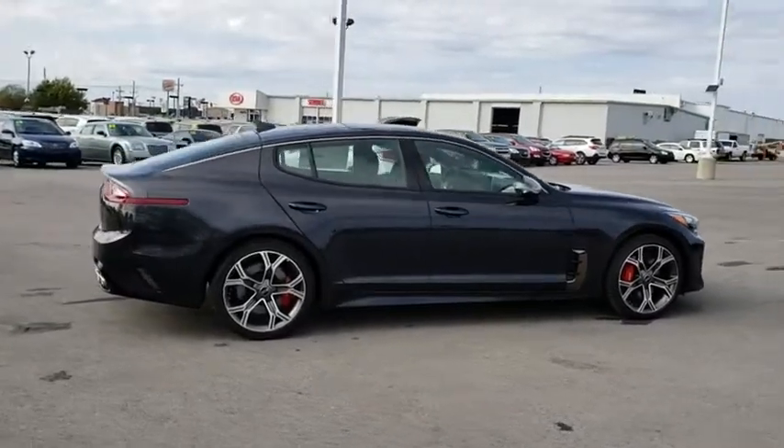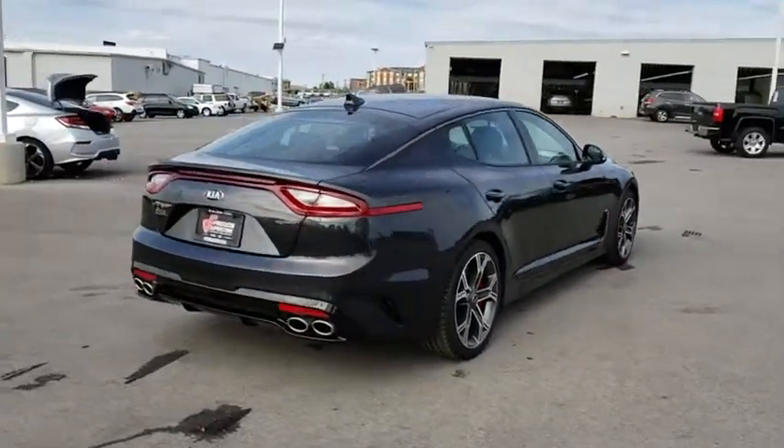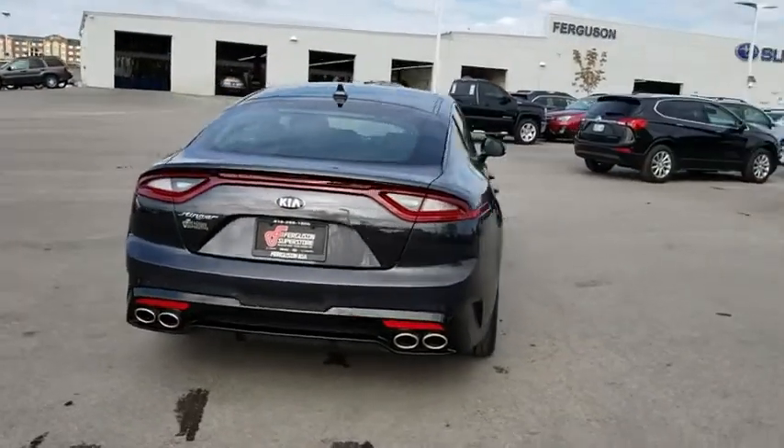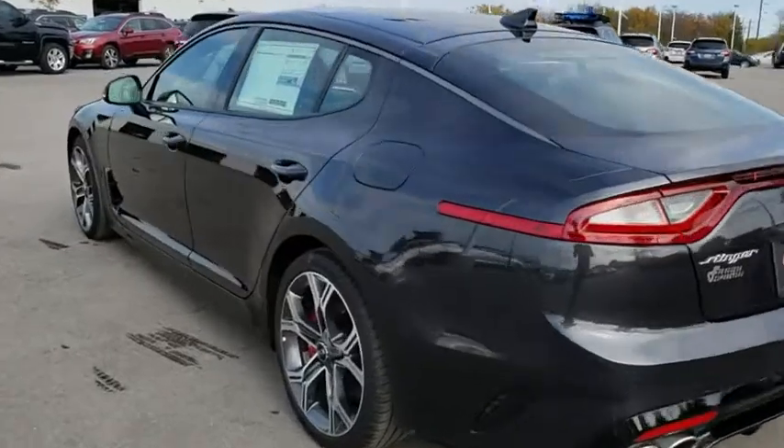Stability control, navigation system, traction control, steering wheel audio controls, power passenger seat, power liftgate, keyless entry, anti-lock braking system, remote engine start, lane departure warning, backup camera, Bluetooth.